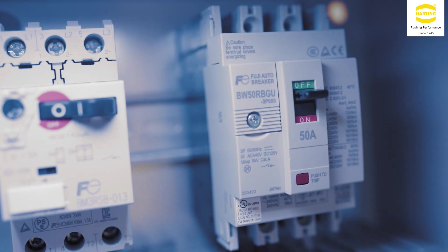Control panels incorporate products from multiple manufacturers, so it is necessary for the manufacturers installed in the panels to cooperate. Therefore, we would like to continue promoting the combined solution together with HARTING.